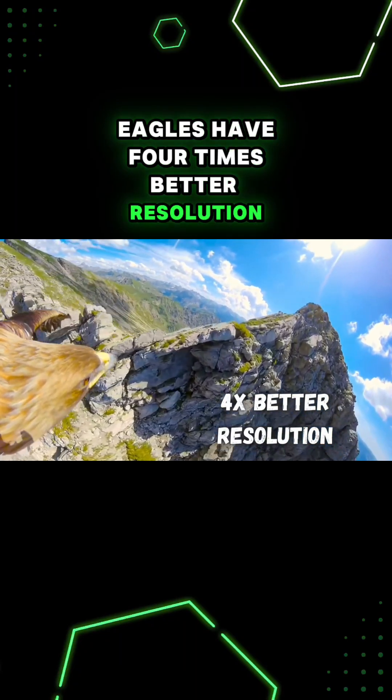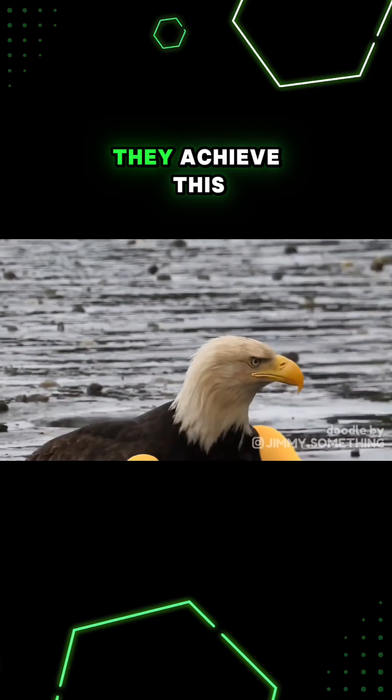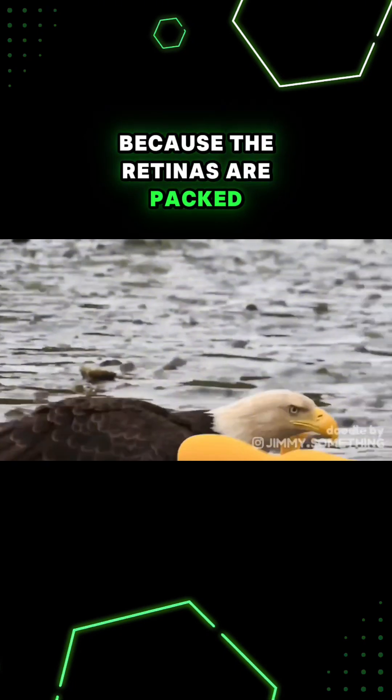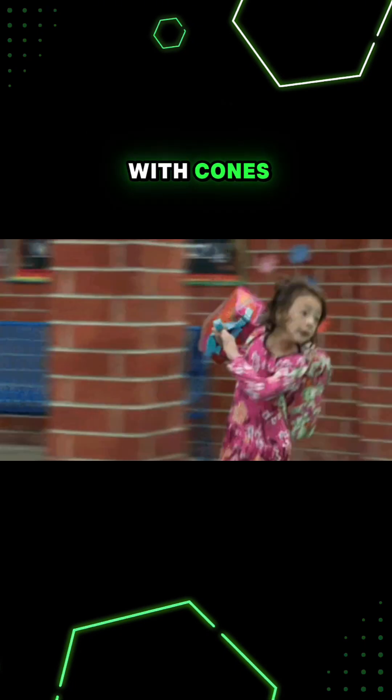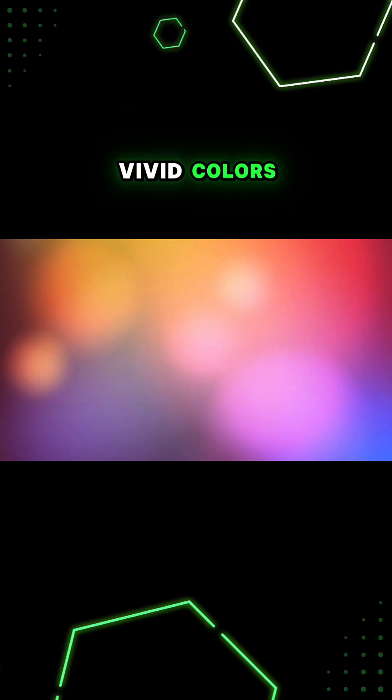Eagles have four times better resolution than us, with a visual acuity of 25. They achieve this because their retinas are packed more than twice as densely with cones compared to humans, giving them super sharp vision and letting them see incredibly vivid colors.